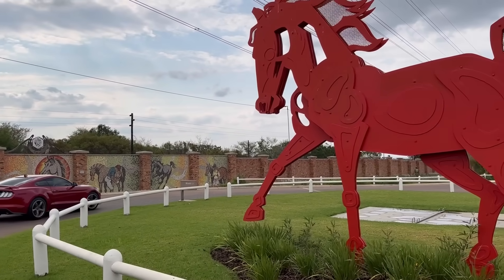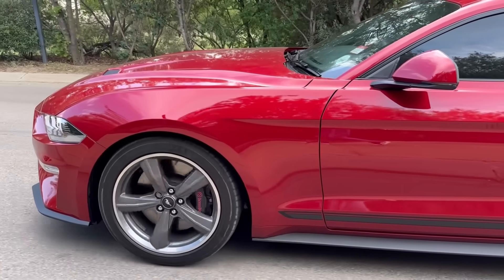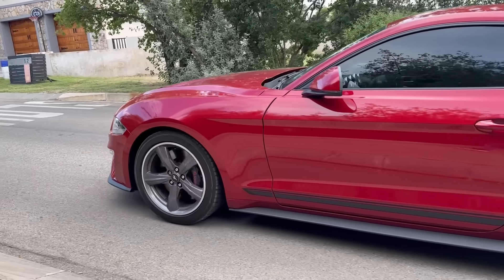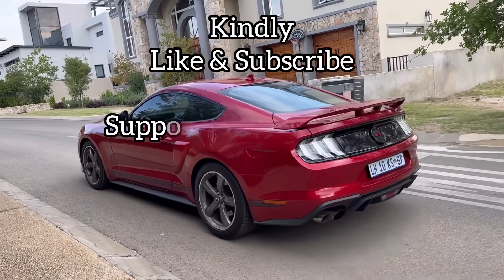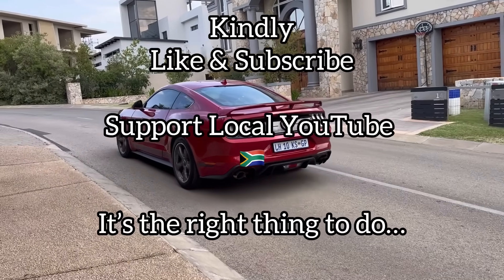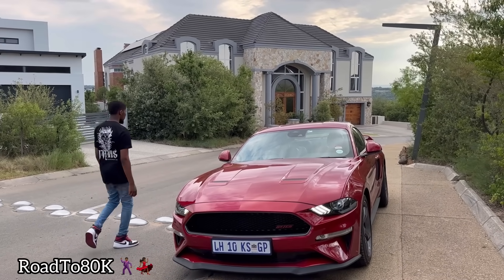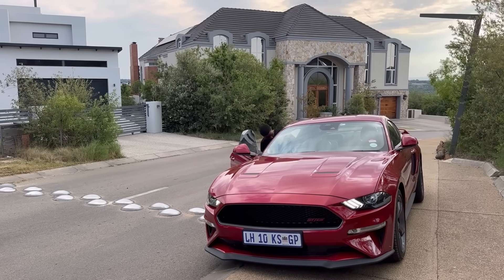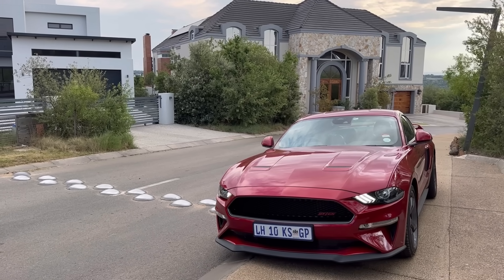Let me not mention electricity — next thing Eskom starts bringing back load shedding because they remember you've been having too much electricity. Guys, if you haven't liked this video please like, if you haven't subscribed please subscribe — support local YouTube, it's the right thing to do. We're still on the road to 80,000 subs, so please share this channel on your WhatsApp status. Now let's get to the cost of ownership.